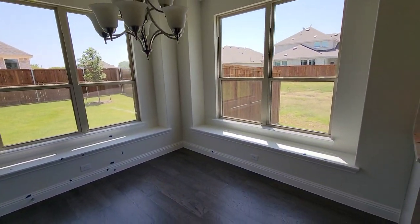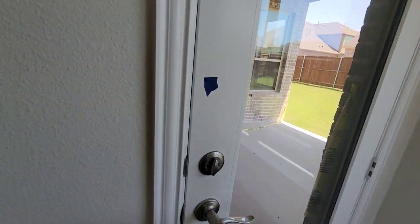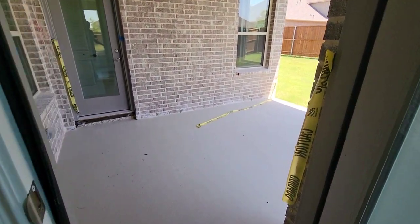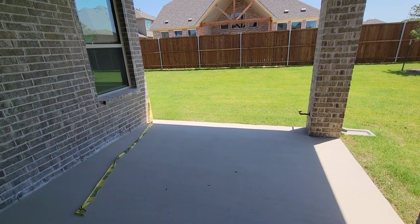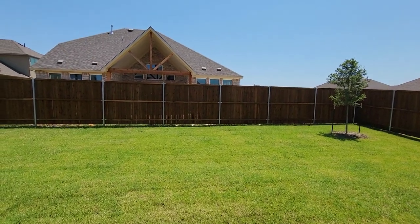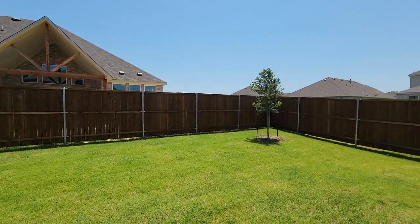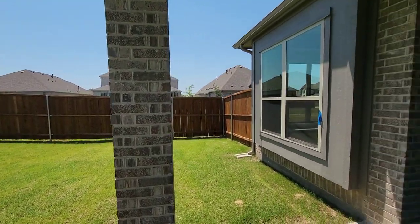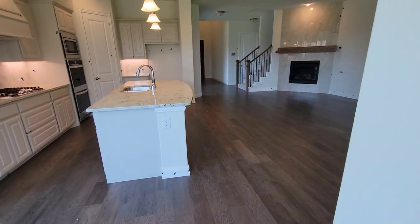There's a nook area over here looking real nice. You got your patio — got a fully covered patio in the backyard. So this is the backyard. That tree's gonna be big in 20 more years. It's hot out here, so we're sliding back in.